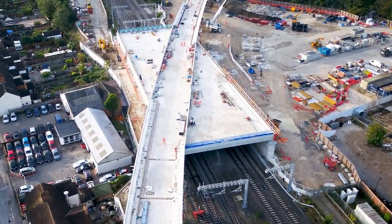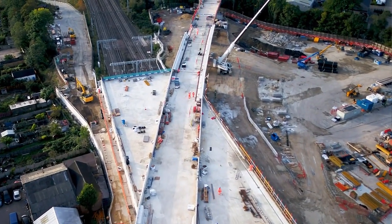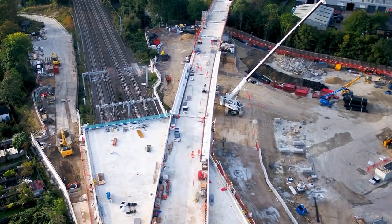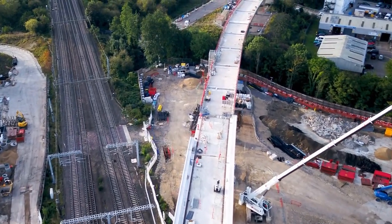We've arrived at an innovative solution that builds a box over the existing railway, carrying the new railway in one continuous run, and avoids us having to put any columns or structures on and around the existing railway.